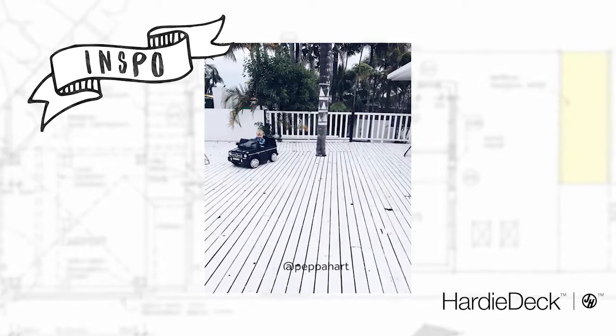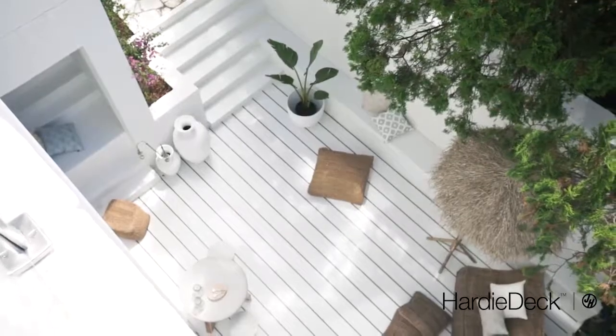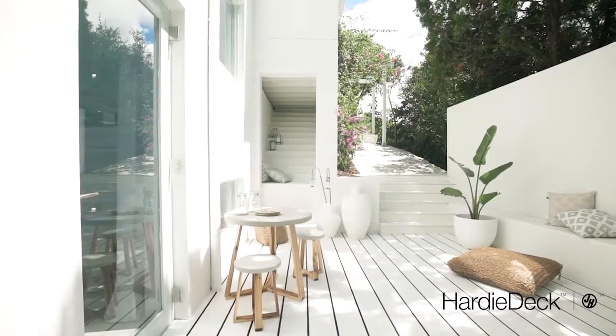Here's the image I used to inspire the space down the side of my house. I knew I wanted a white deck but it had to be durable, so the Hardy Deck ticked both those boxes.